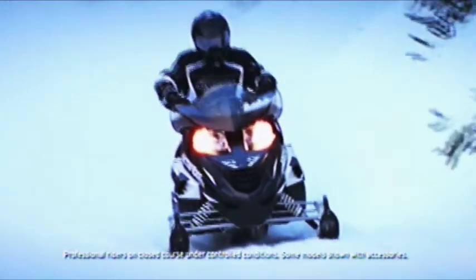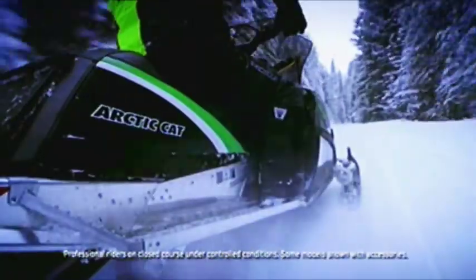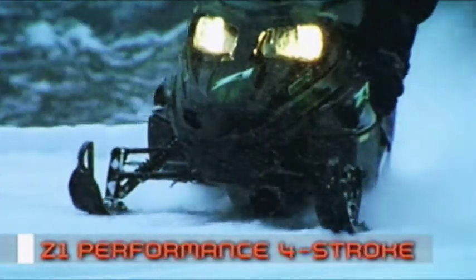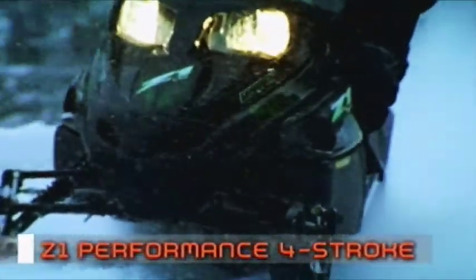Power, comfort, performance — all in one incredible machine. That's what makes the Arctic Cat Z1 stand out from the rest. Just listen to the engine. The smooth growl from deep within is letting you know that this twin spar ride is home to the 4-stroke 1056cc EFI Parallel Twin.